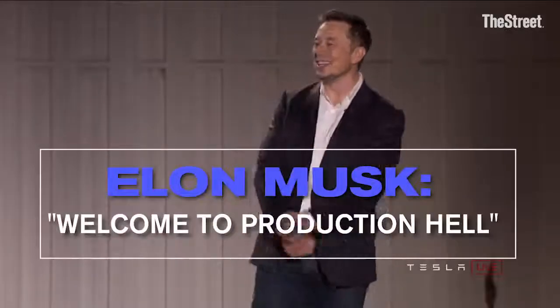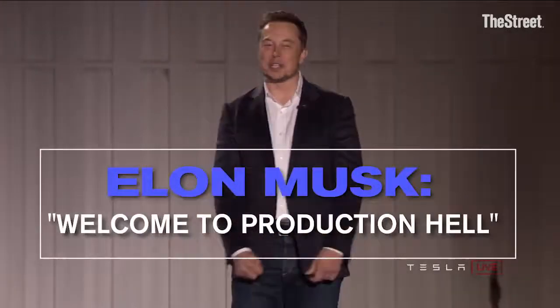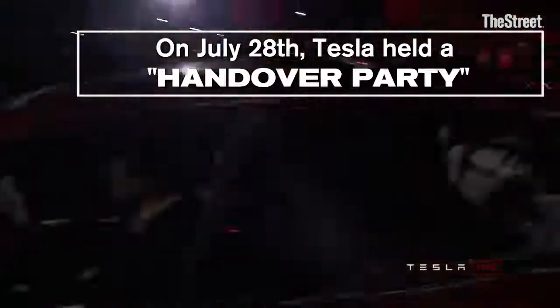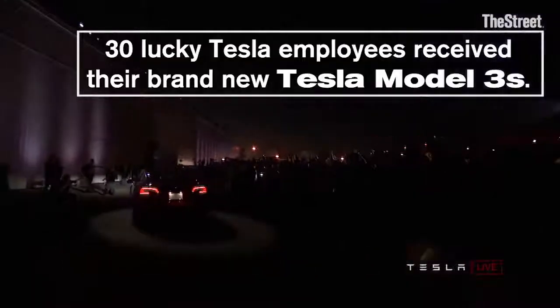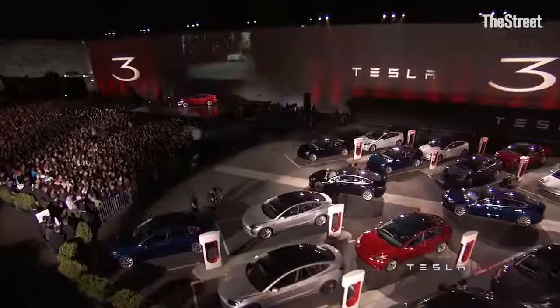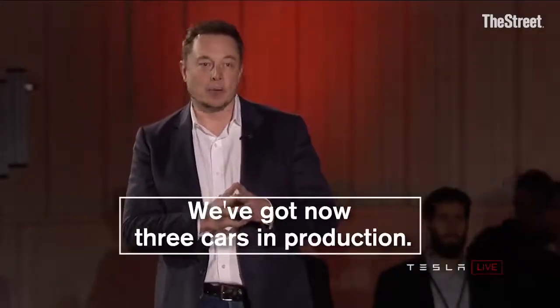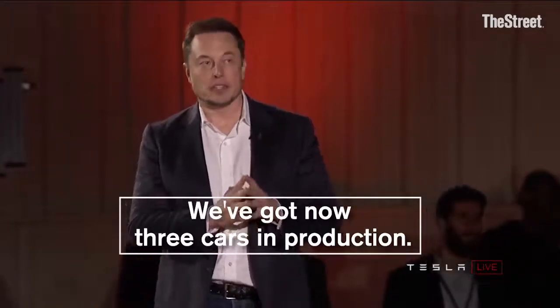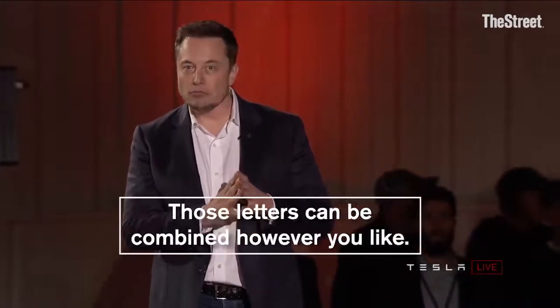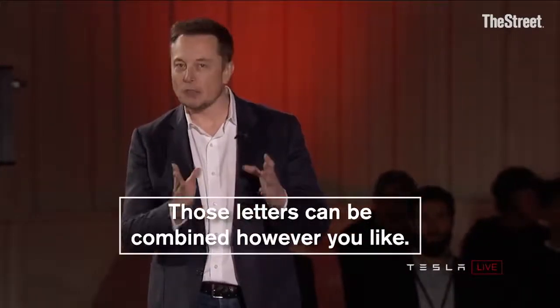Welcome to a production of hell! We've got now three cars in production: there's the X, the S, and the 3. Those letters can be combined however you'd like.